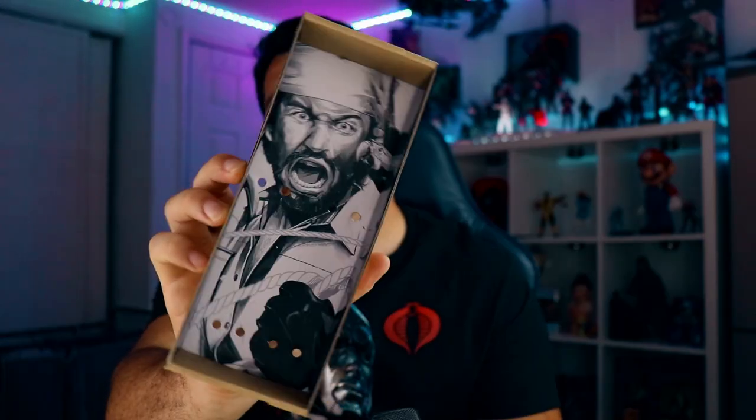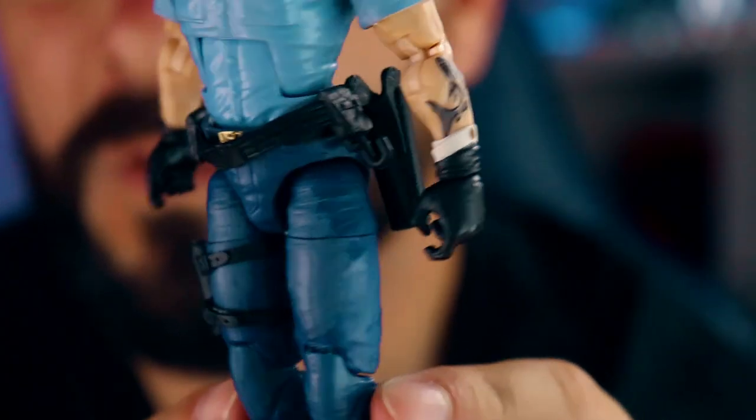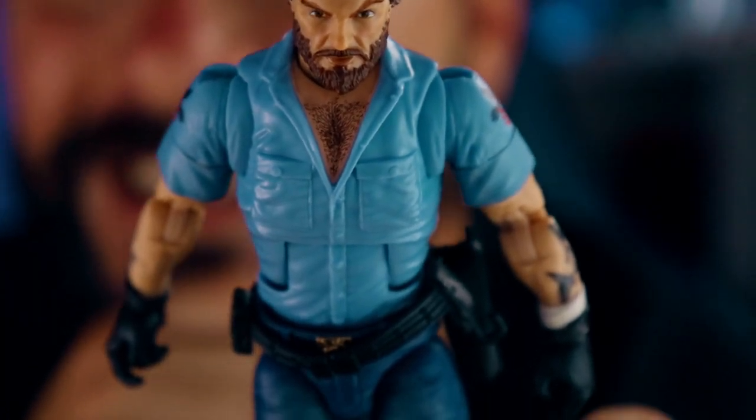Wow, there's that sweet box art. Oh, the shark tattoo! He's got his anchor tattoo there, and turning over to this sweet shark tattoo — look at that. And look at that chest hair. I gotta tell you, Shipwreck is a beautiful man. Let's rip open his box here to get his accessories out and his nice little poly bird.